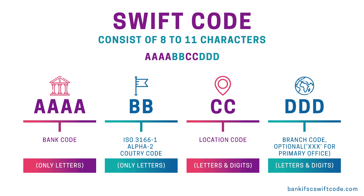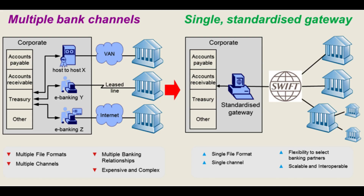Step 4: Settlement. Finally, the banks settle the transaction. Settlement is the process of transferring funds between banks to complete the transaction. This is typically done through a correspondent banking relationship, where one bank holds an account with another bank in the recipient's country. The sender bank transfers the funds to the correspondent bank, which then transfers the funds to the recipient bank. Once the funds are transferred, the transaction is considered complete.